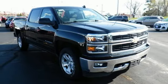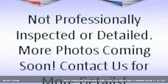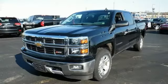Here's a 2015 Chevrolet Silverado 1500. Projecting strength and durability and built to back it up, this Silverado 1500 is definitely one book you can judge by its cover.